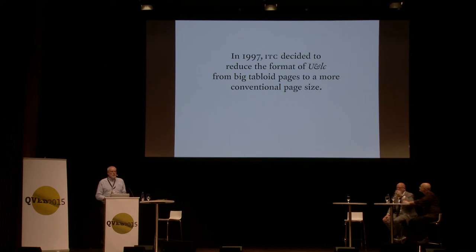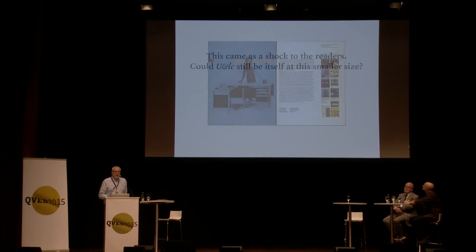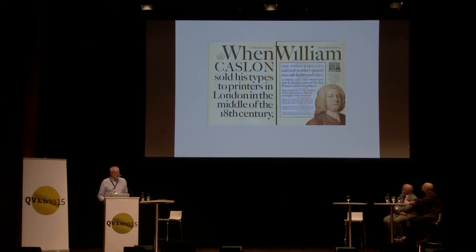When I was asked by Mark Batty to take over editing starting in 1998, they had already made the dramatic decision to change U&lc's size — from tabloid size, roughly A3, down to half that, letter size equivalent to A4. I actually liked that format, but many people objected. The designer who designed almost all the last issues, Mark van Bronckhorst, a wonderful designer in the San Francisco Bay Area, took those small pages and made them big — made them just jump off the page.